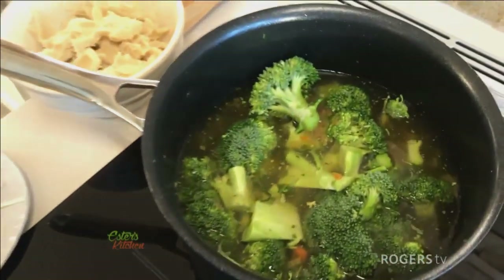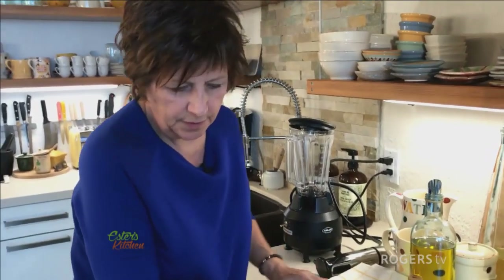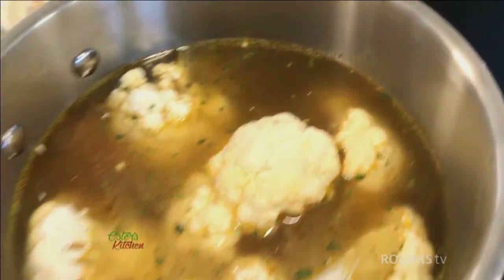We just let these come to a boil and they're going to simmer for about 20 to 30 minutes until they turn nice and soft, and then we can puree them. In the meantime we'll prepare the toppings for some of those soups.